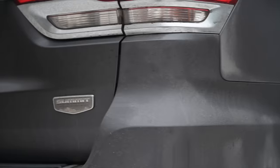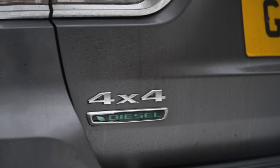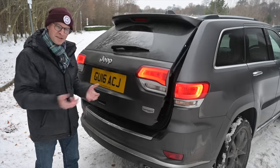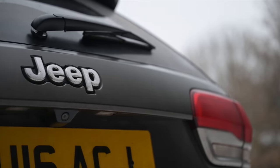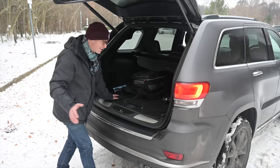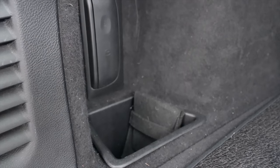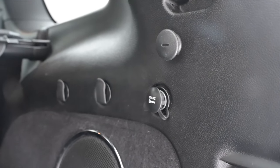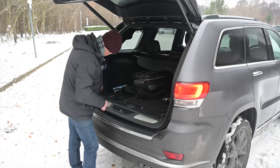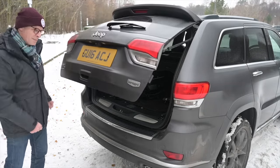Coming around the back we've got a couple of very American things: the Summit badge with a picture of mountains, and on the other side an unusual badge for an American car — diesel. Very common here in Europe but really not common in America; they called it an economy engine despite the world-class performance figures compared to what we're used to here. The loading lip is obviously quite high because the entire car is quite high up, but once inside it's an enormous cavern of space. There are wide wheel wells, a cubby on the left, a 12-volt socket, multiple curry hooks on the right, and a subwoofer. The boot-close button is positioned low so you don't need to reach up high.